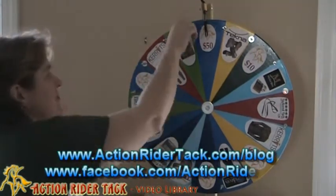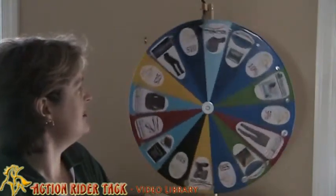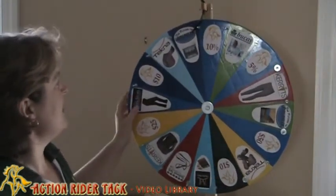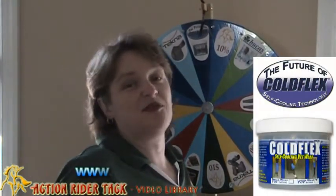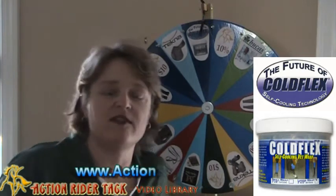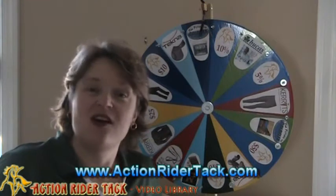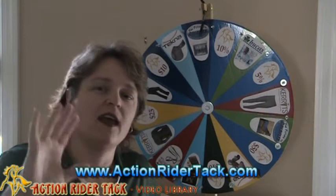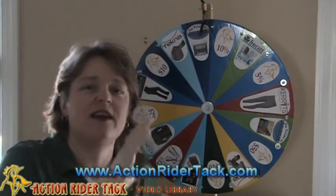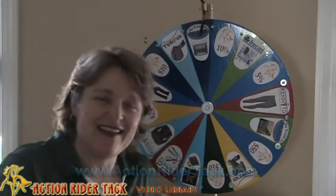Let's see what she's won — let's take a nice big spin. We have ColdFlex self-cooling vet wraps! You're going to love these, Leanna. If you don't already have them, you're going to love them. Up to 25 uses — and I think you can actually get more use out of them. All natural products, so you can use them over and over again. Self-cooling, great for your horse, great to have in your barn, in your tack room, on your trailer when you go riding. This is a great product.